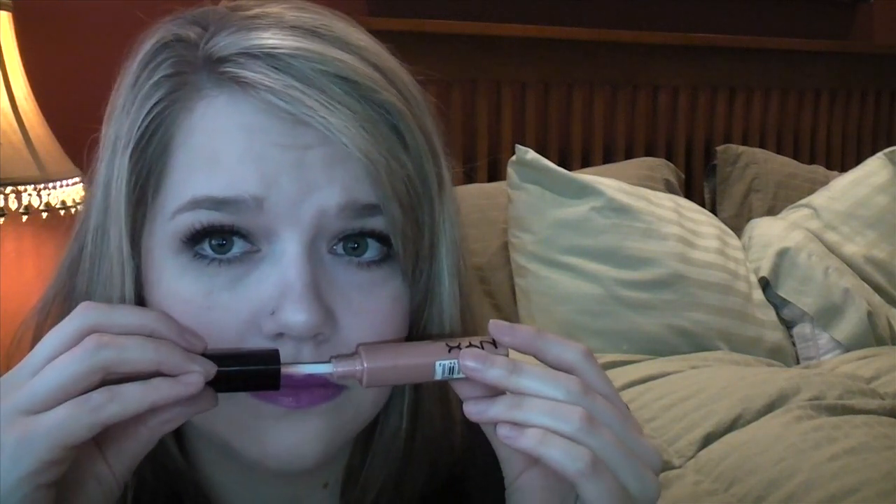The last couple of things I picked up from Ulta this month and I've been really enjoying them. I got two NYX Mega Shine Lip Glosses. I actually borrowed one of these colors from my friend Ali a few months ago and took a picture of it on my phone so I'd remember to get it. This one is in the color Sugar Pie — it's a beautiful peachy champagne shade with a little sparkle. They also smell amazing, like cherry or a cherry fruit roll-up or something. So good.